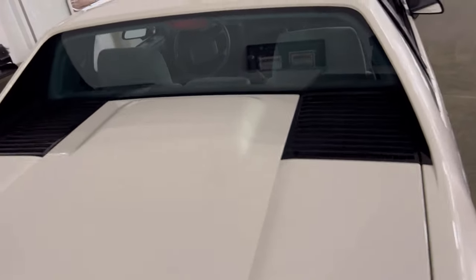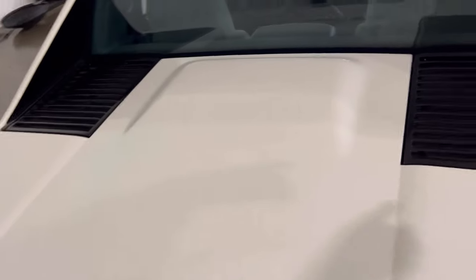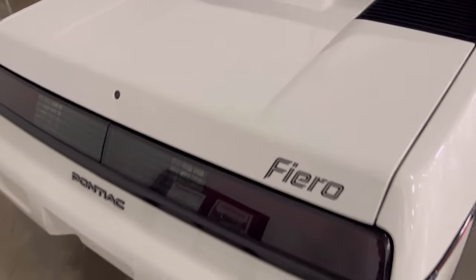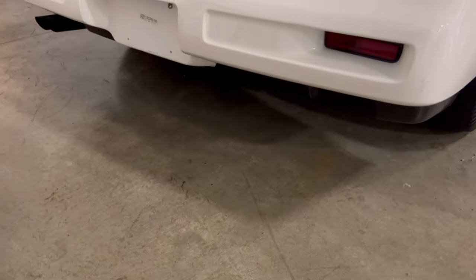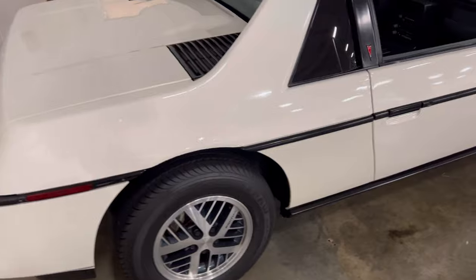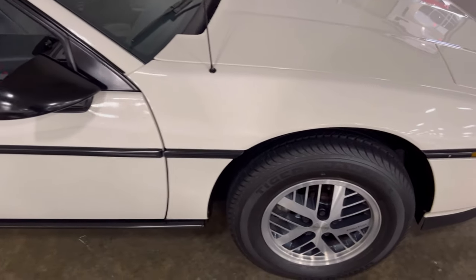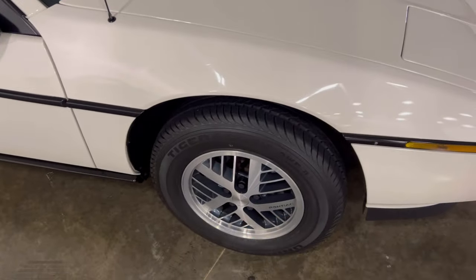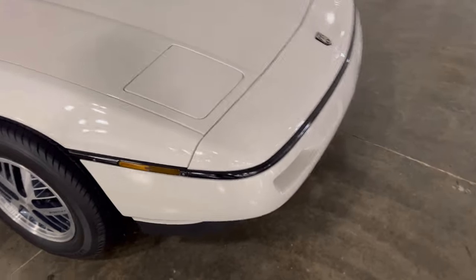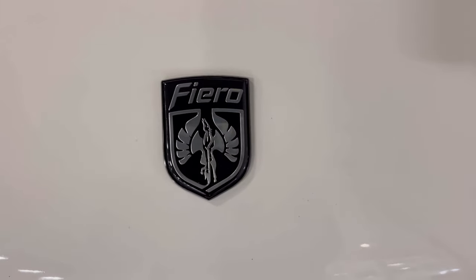Looking at the back area — what a mid-engine setup these Fierros have. The engine would be right there, right across, and you had a little bit of area space in here, but it was a small inline motor right behind the driver's seat. Looking down, I'm not seeing much damage at all on this car, so it looks like it was garage kept. Pretty clean, nice looking vehicle. You can see the original Pontiac rims and it's got the Pontiac and Fiero tags on it.